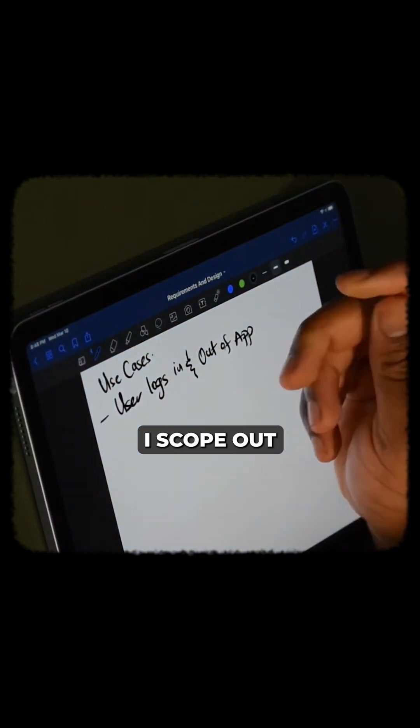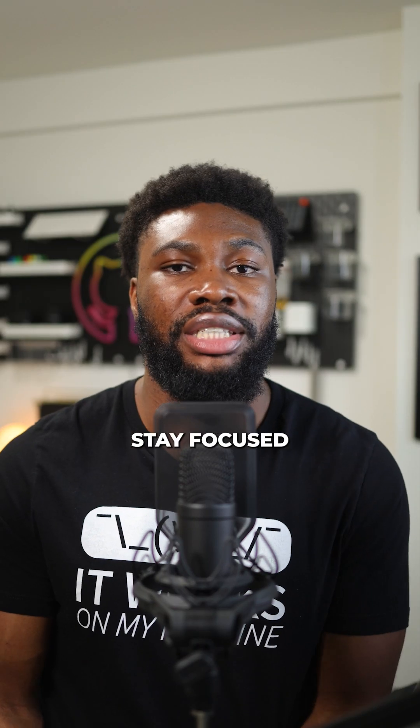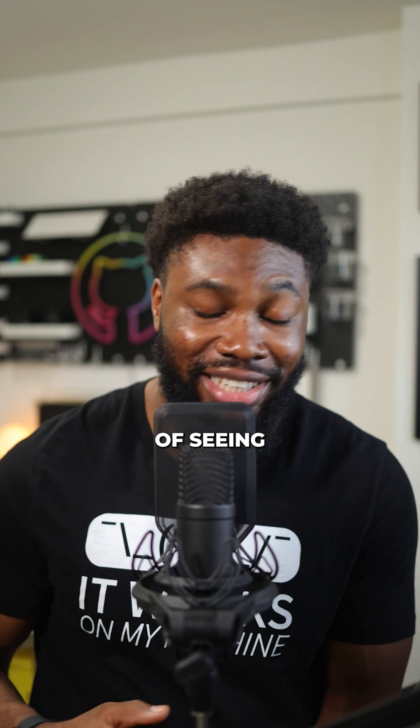That's my approach — I scope out exactly what I want to accomplish before I start writing any code. This helps me stay focused and know when I'm done, which is very important. Breaking things down like this makes the whole process so much more manageable and enjoyable. You don't feel overwhelmed and you get the satisfaction of seeing steady progress.